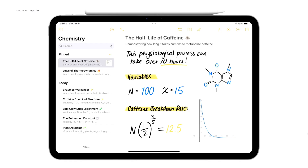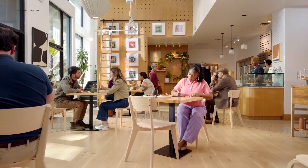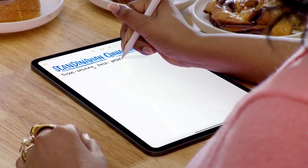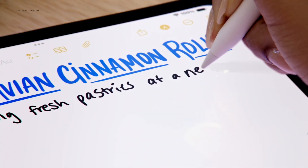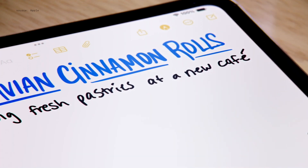And this all works in Notes too. When you need to crunch numbers, Notes has all the new math capabilities from Calculator. We use a powerful on-device machine learning model to recreate your handwriting style from your Notes, which unlocks new capabilities. Just scribble your thoughts as fast as you have them, and SmartScript refines your handwriting as you go.